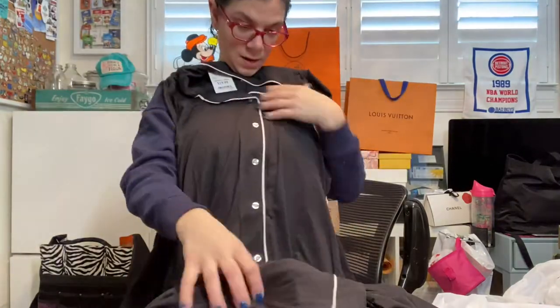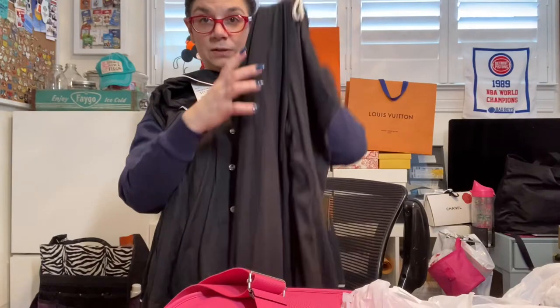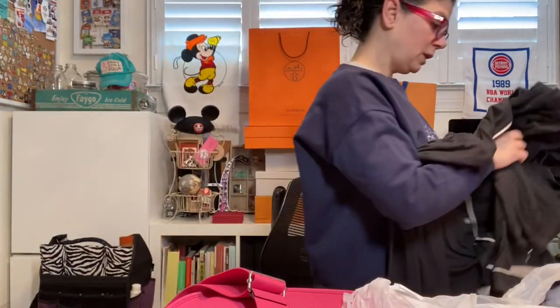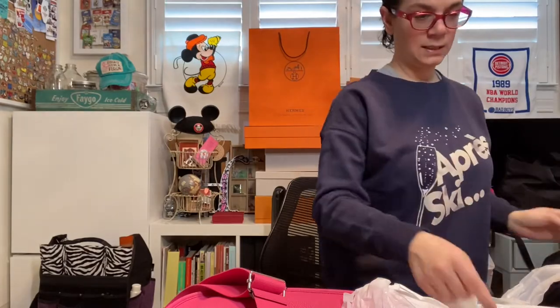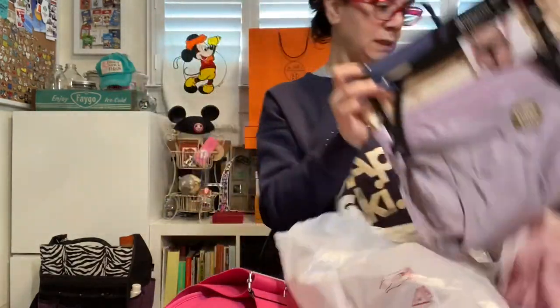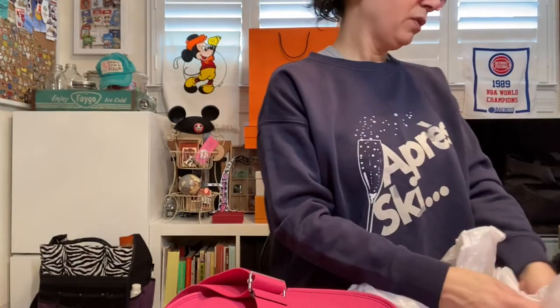It's a cute little top with matching cropped bottoms, and since I'm so short they're actually normal length on me, so they're perfect. Those were $19.99. And then I got a couple packs of undies just to refresh the collection.